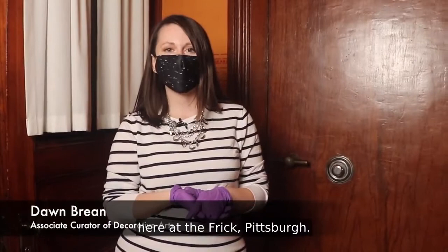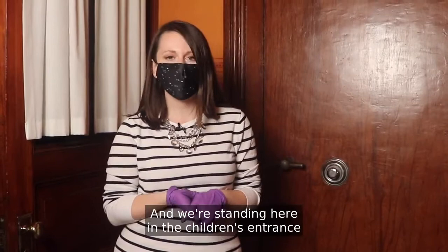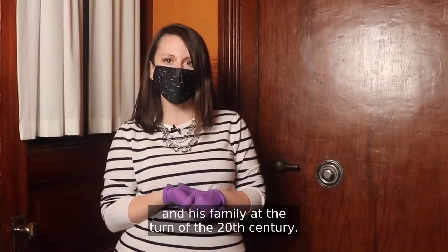Hi everybody, my name is Dawn Breen and I am Associate Curator of Decorative Arts here at the Frick Pittsburgh. In celebration of RAD's 25th anniversary, we are bringing you this video series taking an inside look at the Frick. We're standing here in the children's entrance at Clayton, the historic home of Henry Clay Frick and his family at the turn of the 20th century.